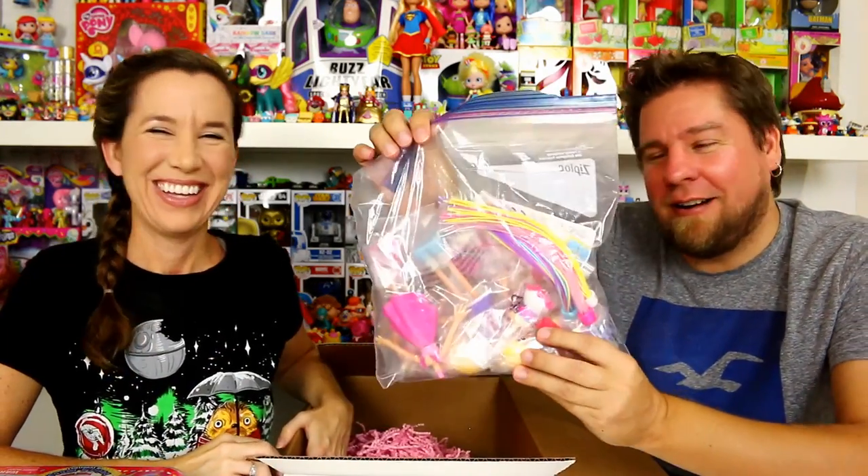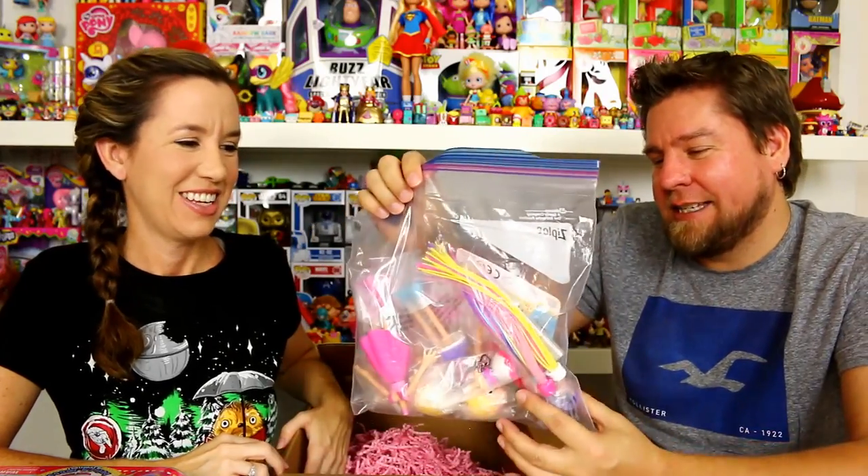Then we have our challenge bag. This is our Betty Spaghetti that we actually have to design a hairstyle for — our own personal design. We get to design whatever kind of hairstyle we want, and that's what we're competing against the other channels on. You guys get to pick who does the best hair design. We're going to get all her stuff out of the package and do a hairdo.